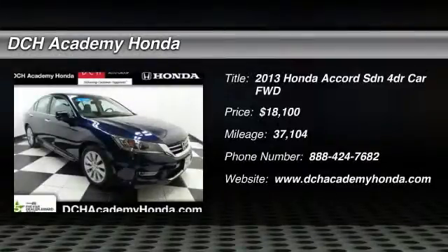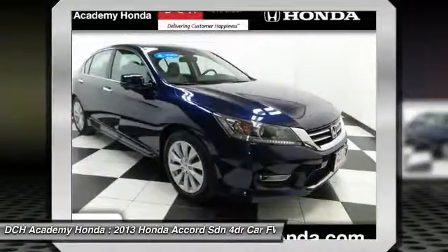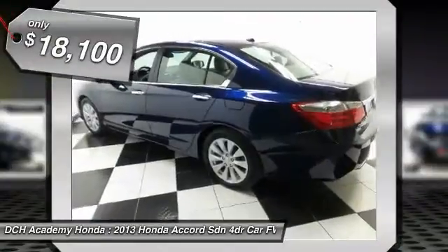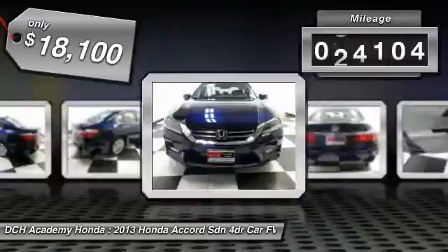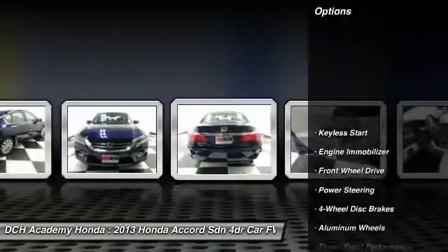The 2013 Honda Accord: ingeniously simple, yet overflowing with luxury and technological creativity. All that and more in the Accord, priced below $20,000. This vehicle has less than 40,000 miles. Here are some of this vehicle's great options.